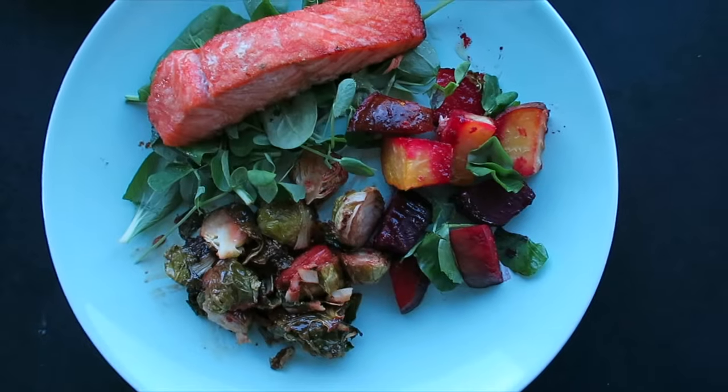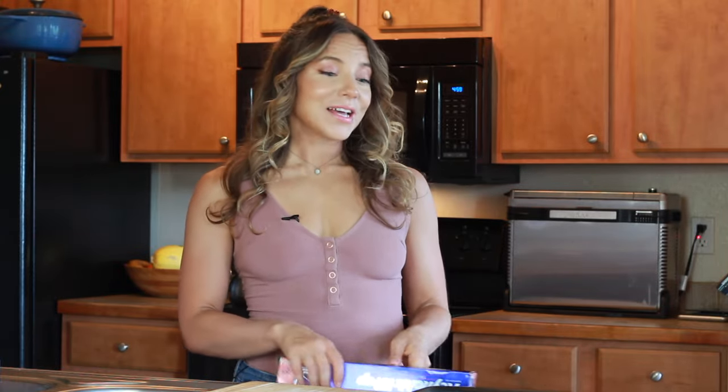I've got three sheet pan meals: a salmon one, a chicken thigh one, and some turkey meatballs. Let me show you these recipes really quick. You're going to need some tin foil — that's going to make for some easy clean up, because I'm not going to scrub my sheet pans.